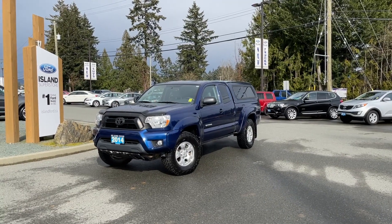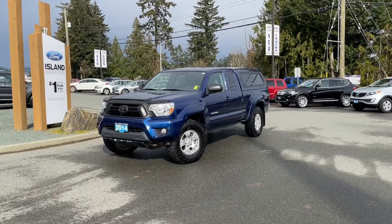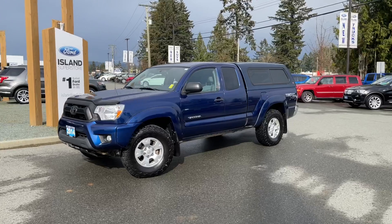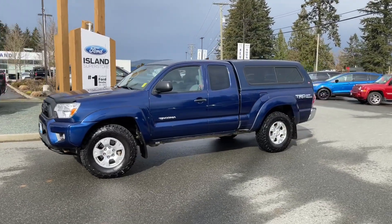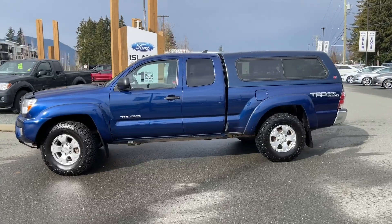This afternoon light really shows off how good this truck looks. This is a 2014 Toyota Tacoma in blue. It has grey cloth interior seating for four and it's only had one owner, a canopy and CD player. It has a four litre V6 engine and it's a four by four.